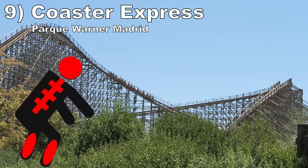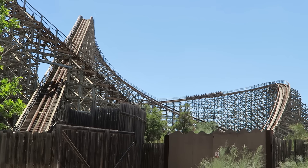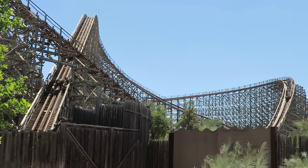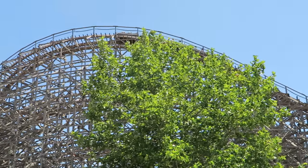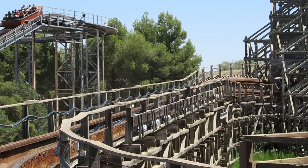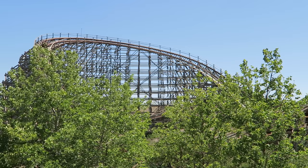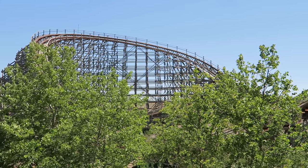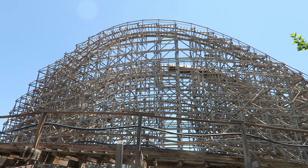#9: Coaster Express at Parque Warner Madrid. I previously made a video calling this the world's worst coaster. It was recently retracked, so the experience improved ever so slightly — it went from a 0 to a 1 out of 10. This RCCI wood coaster is still rough though. Your legs will smack against the t-bar repeatedly, and the layout is stupid — just big swooping drops and turns devoid of any forces. The long experience works to its disadvantage.